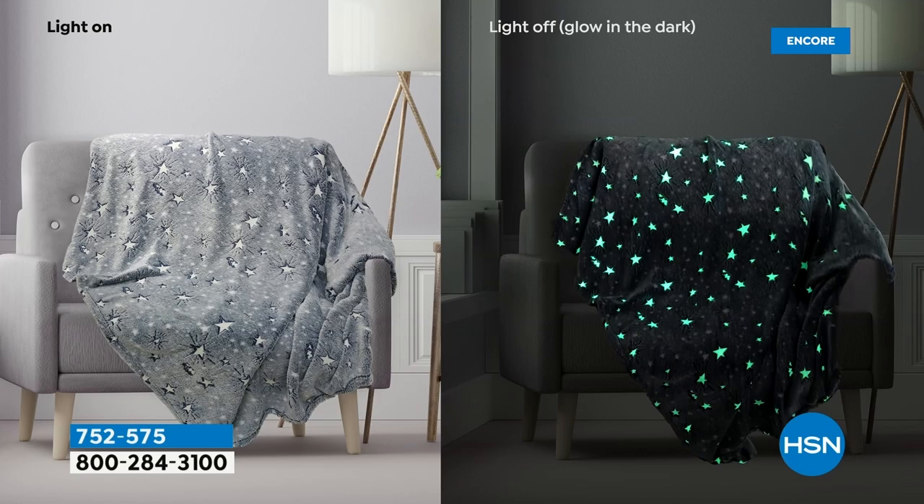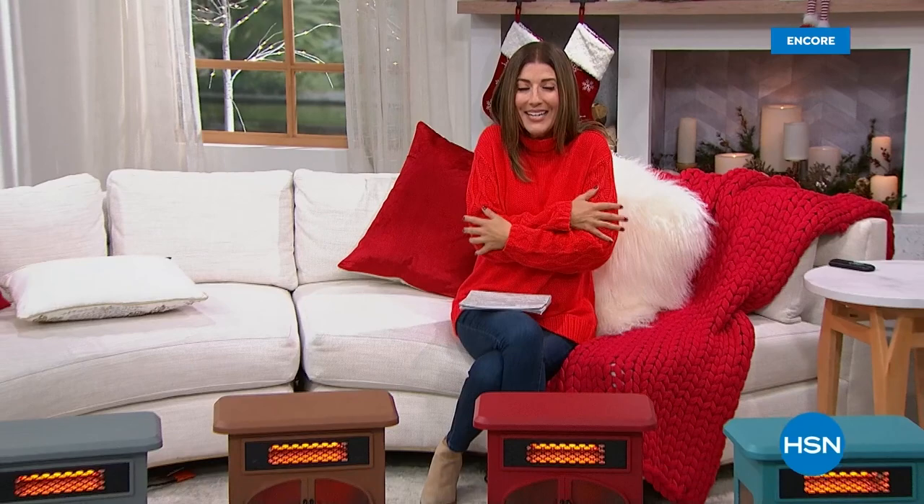We're going to kick off our annual tradition of the very popular warm living infrared stove heater. It actually heats you from the inside out — it heats you, not the room. Check it out, our best value of the day.